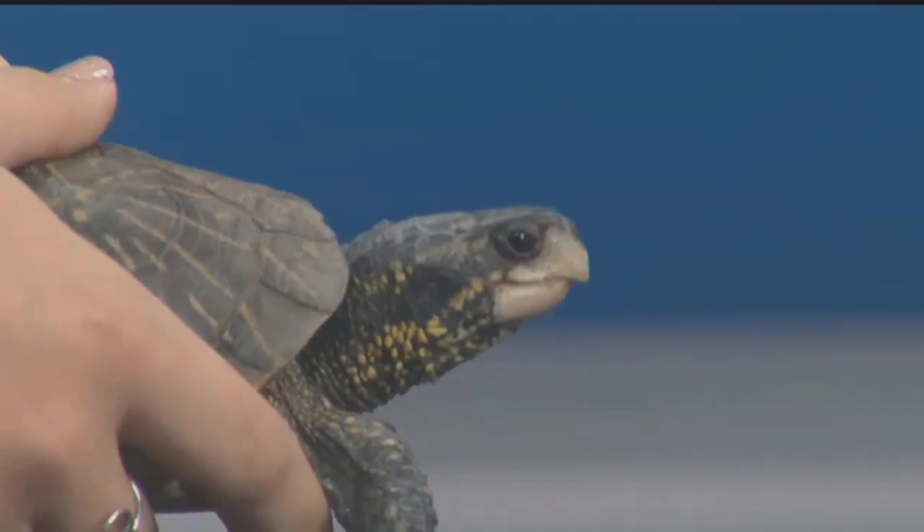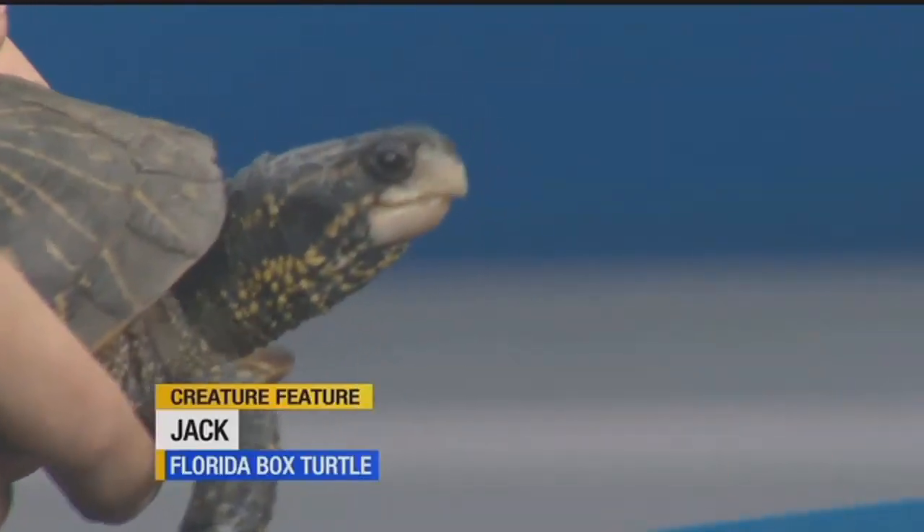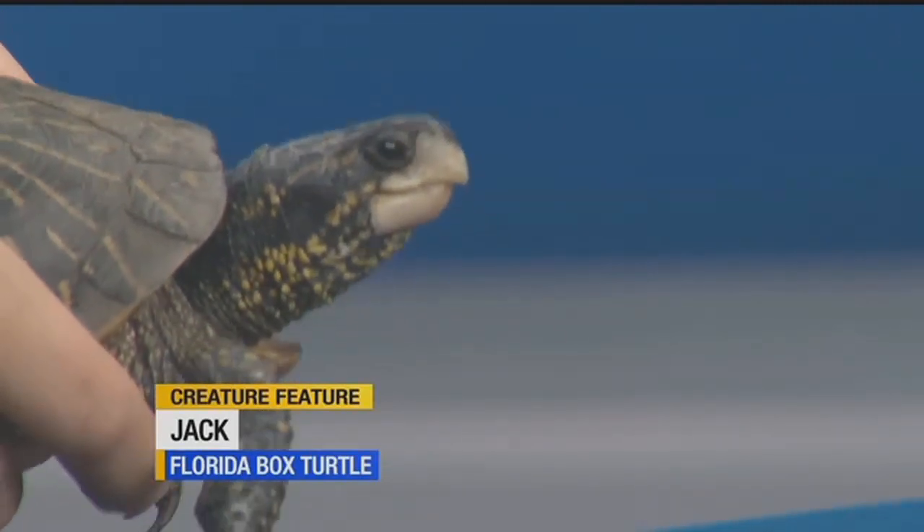Where are you guys located so that people can head on down? We're located in downtown Naples, right next to the Naples Zoo and Coastland Center Mall. We're open Monday through Saturday, 9:30 to 4. Thank you so much Katie and Jack for being here — we loved being here. We'll put the information on our website, abc-7.com.